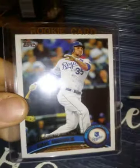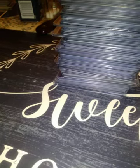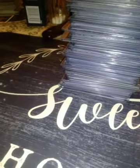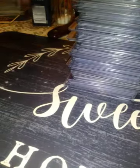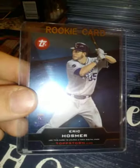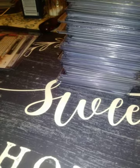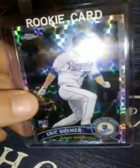2011 Topps Update Rookie Debut of Eric Hosmer — a couple of those. A 2017 Bowman of Reese Hoskins. Also a 2011 Topps Eric Hosmer from his rookie year. From 2011 Topps Chrome, a refractor — I forget exactly what type, maybe an X-Fractor or Prizm Refractor. Then the Hoskins goes in front of that.